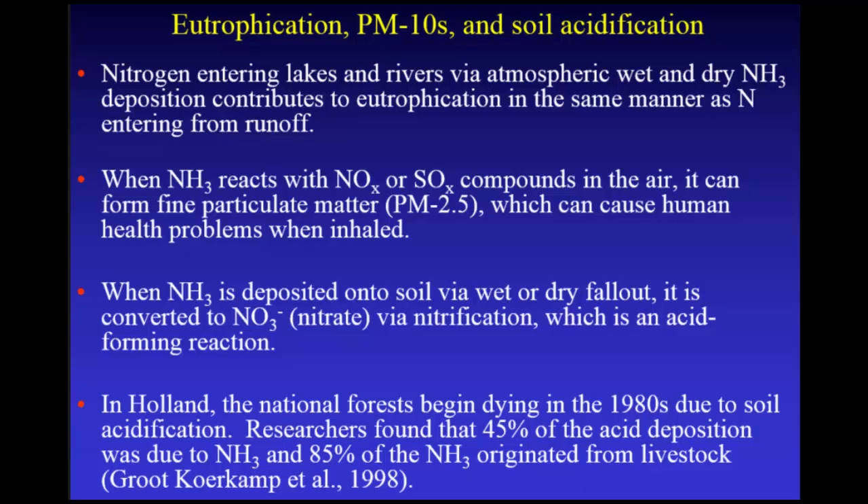When ammonia is deposited to the ground, it's nitrified, and nitrification is an acid-forming reaction. In Holland, back in the 1980s, their national forests started dying. They said it's acid rain — soil acidification. But about 50% of that acidity was due to ammonia deposition and subsequent nitrification, and 85% of that was coming from animal manure.